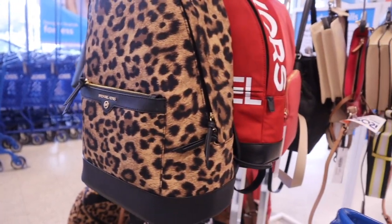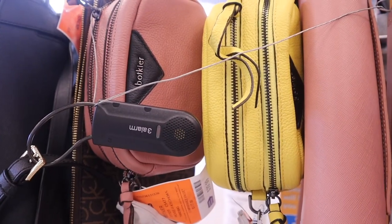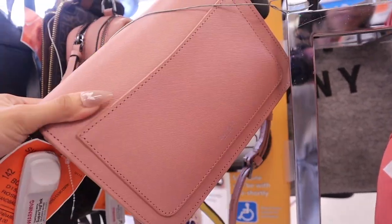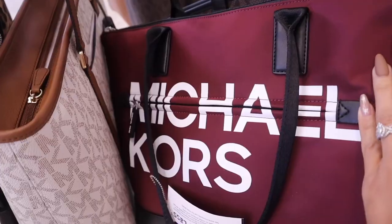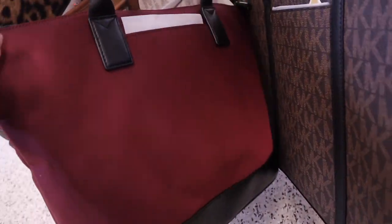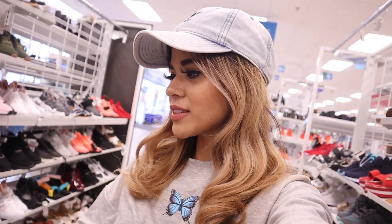I just got inside Ross and they have so many pretty backpacks! This red one is only $100 — really cute. There's this crossbody purse for only $43, originally $198. And another Michael Kors purse in maroon for only $90. There's also a white and brown one, originally almost $300, here for only $130. At this location they put the high-end brands in the front.